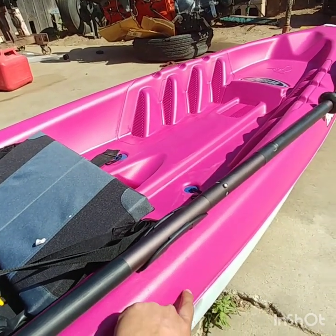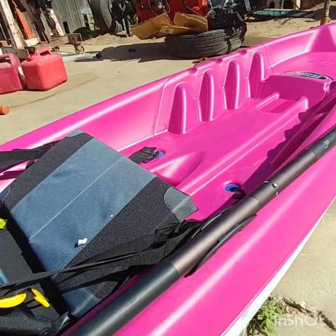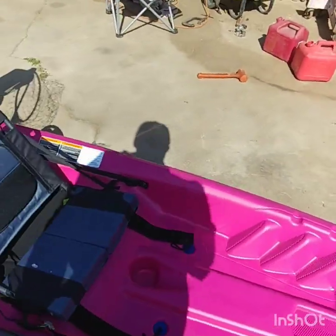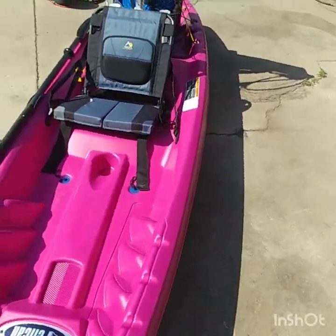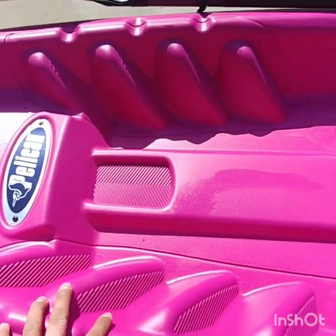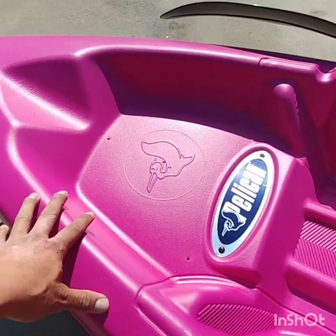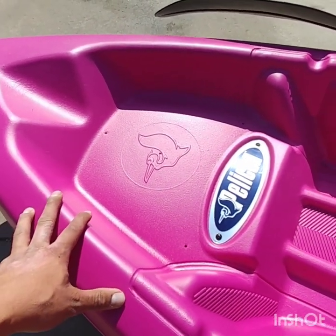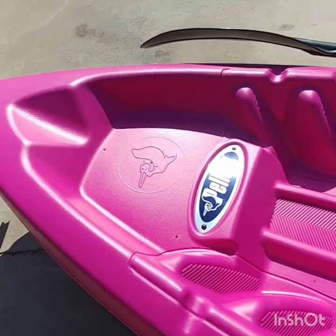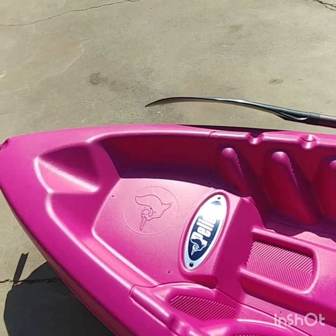I don't have to worry about the paddle falling off or whatever. I was debating whether to put it down on the side, but I thought it'd be better to put it up here. I've got a couple more scupper holes right here with scupper plugs in them. You've got different lengths for your feet. I have a little area up front where I'm going to put some more bungee cords — I'll probably throw my backpack up there so I have room in the milk crate.